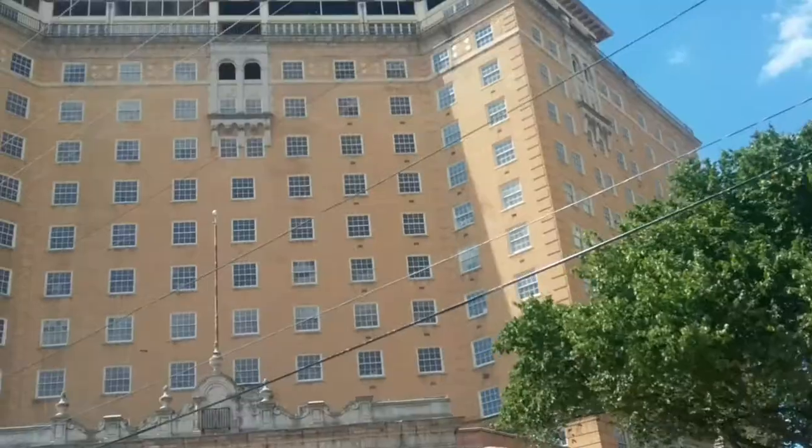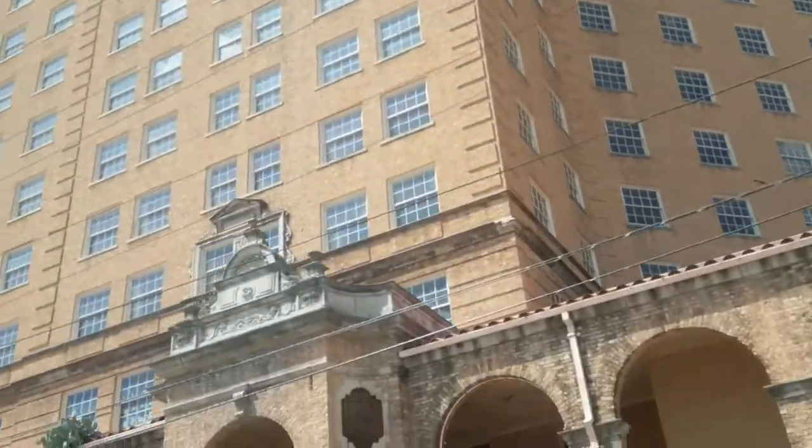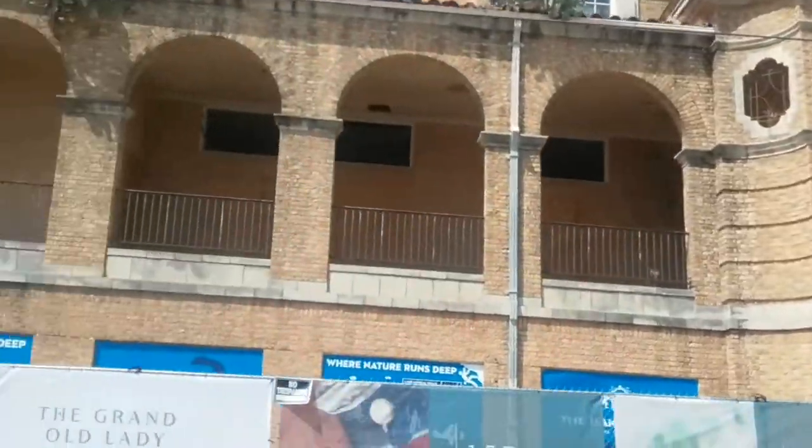These fossils have been dated to be just over 300 million years old. You can collect them and take them home.